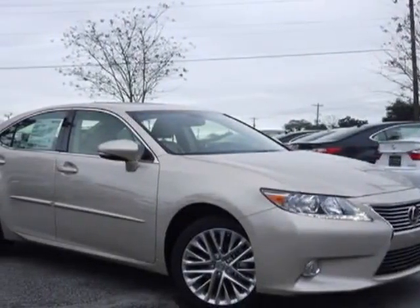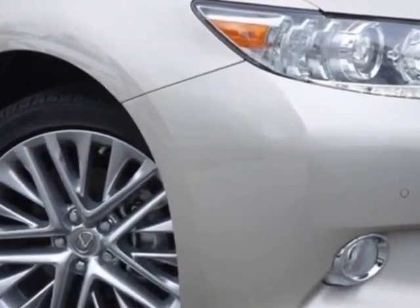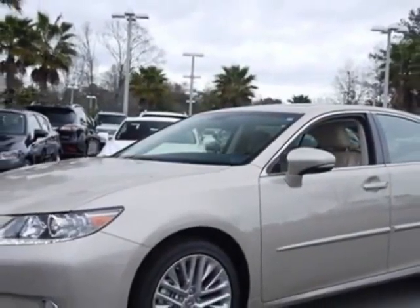Look at this new 2013 Lexus ES350. For your protection, this vehicle has a full factory warranty. This vehicle gets an estimated 21 miles per gallon in the city, and an estimated 31 on the highway.